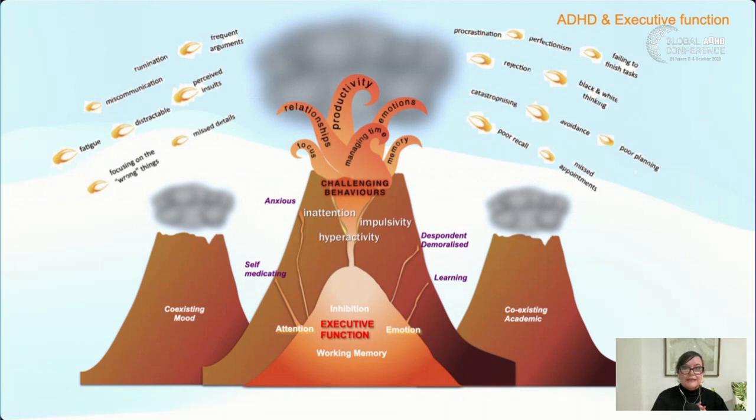On the other volcano there are co-existing academic conditions. A lot of kids and adults with ADHD might also have dyslexia — challenges processing symbols and numbers — or dysgraphia, which is challenges processing language. We might see dysgraphia in kids with really messy handwriting, or in older students who can't get the message out of their head and sit in front of a blank screen. There's also dyscalculia, a learning disability with maths. ADHD can certainly impact learning — being removed from class, forgetting to hand in work, forgetting to take work home.